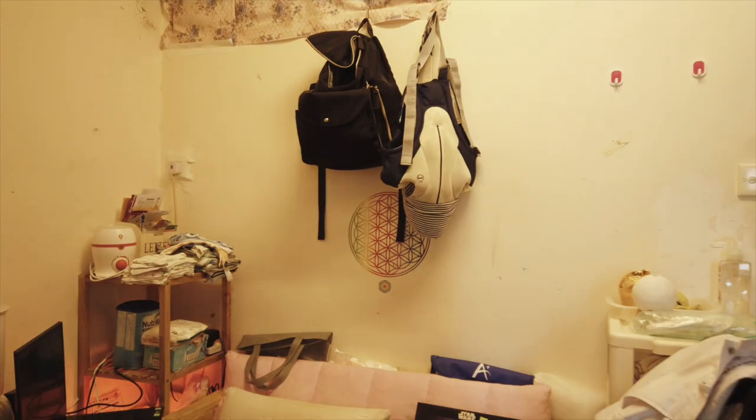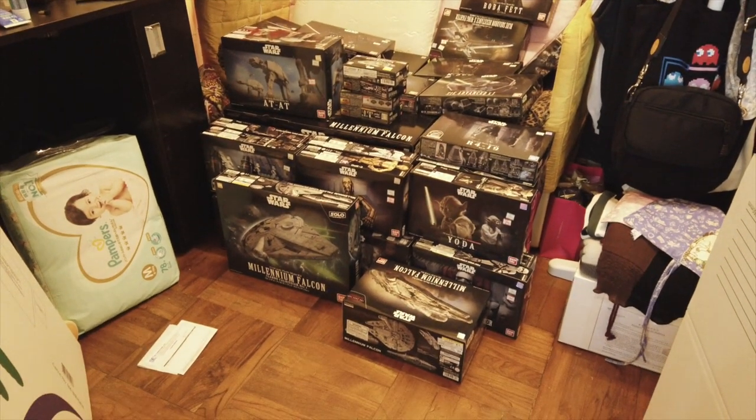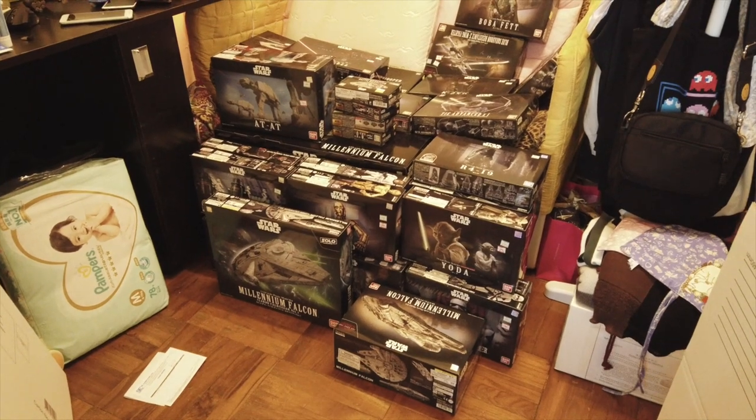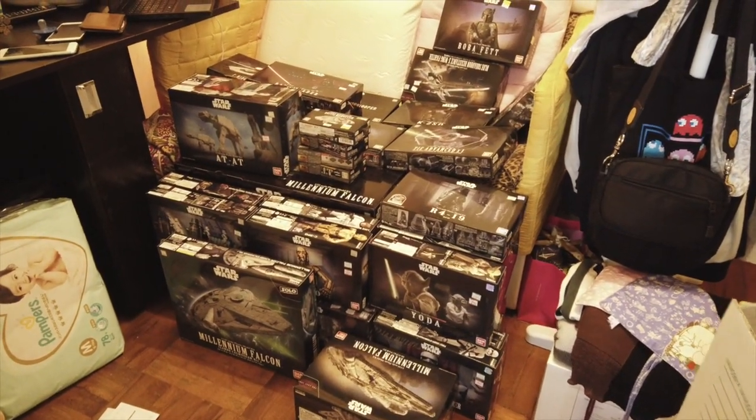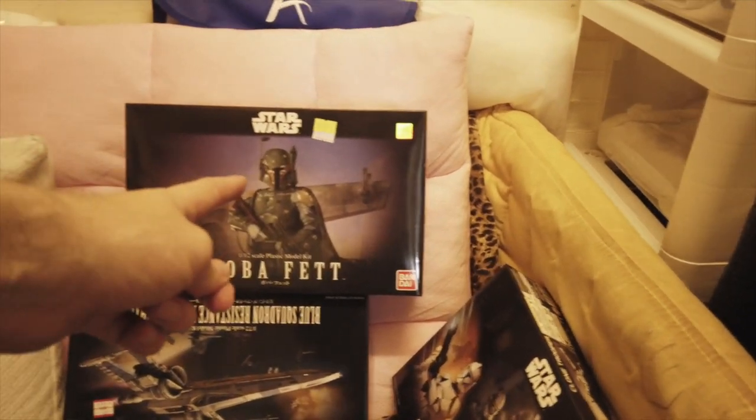So here we go. As you can see, there's a massive amount of Star Wars Bandai model kits that I have to send out, so I'm gonna show you guys what I got so you have a bit of an idea. We got a Boba Fett there.